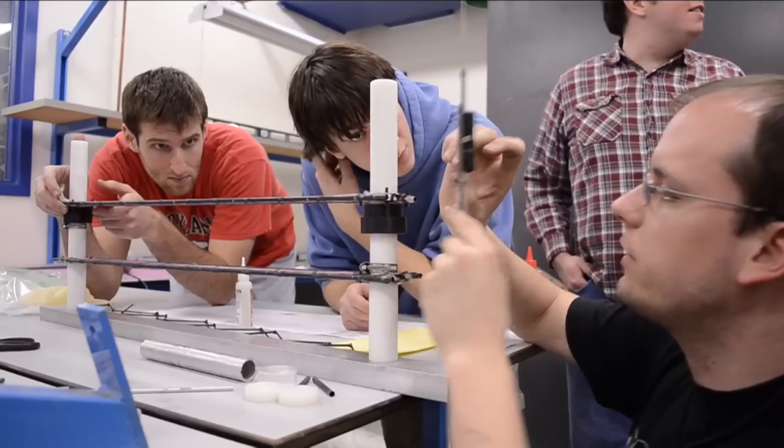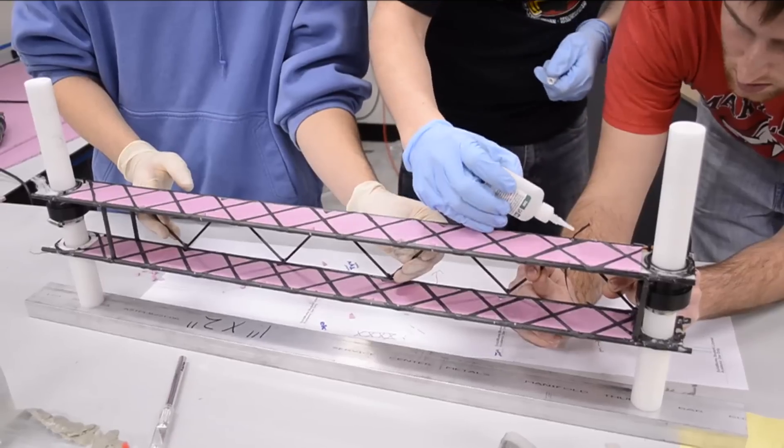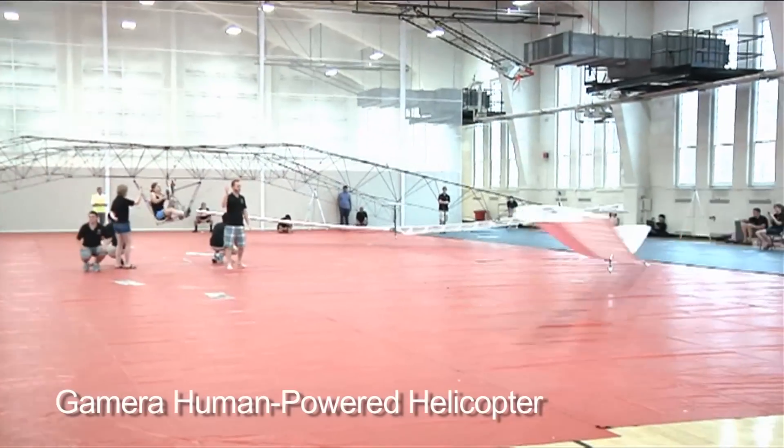Another competition we participated in is the Sikorsky Prize, which involves the development of a human-powered helicopter. The students come from aerospace and mechanical engineering and have been working on this project for about three and a half years. Their very first flight literally broke a US record.